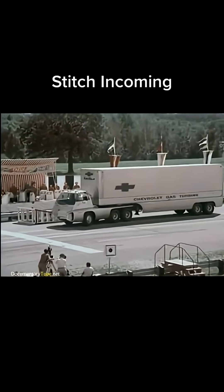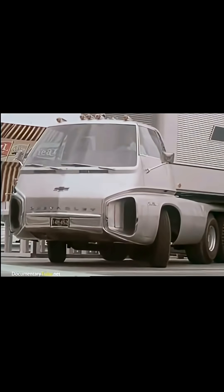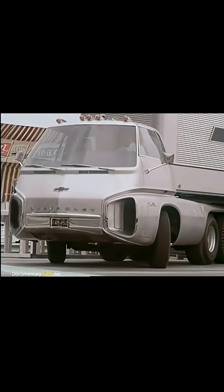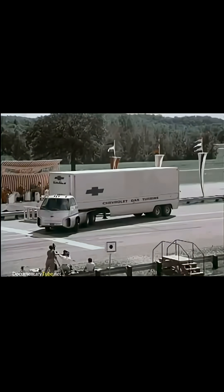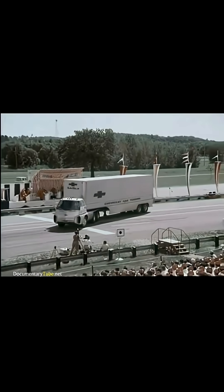Here's a look at the Turbo Titan 3: a multi-fueled turbine engine, a six-speed automatic transmission, astronaut seats, twin-dial steering in place of a steering wheel — the truck of the future. Operational today.